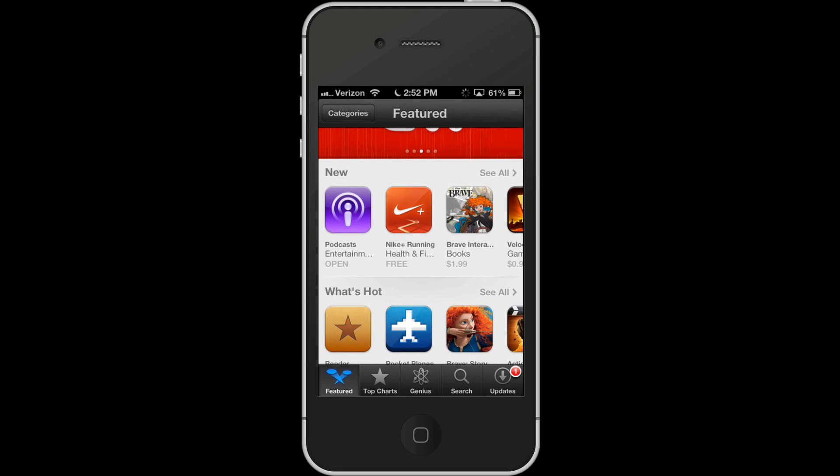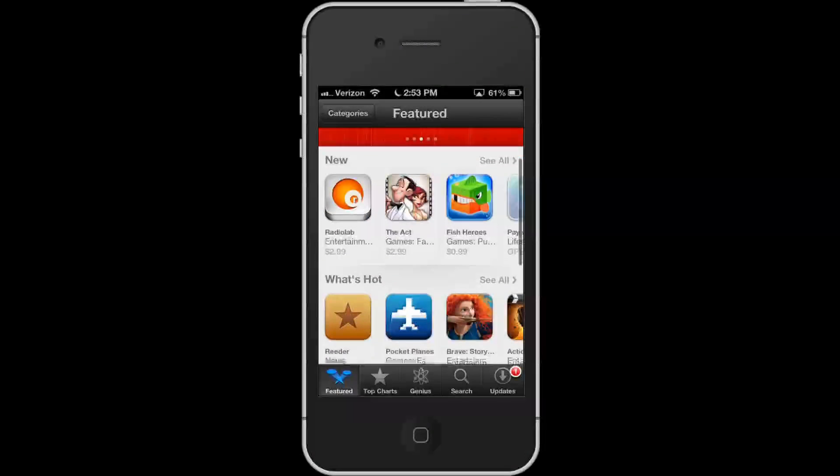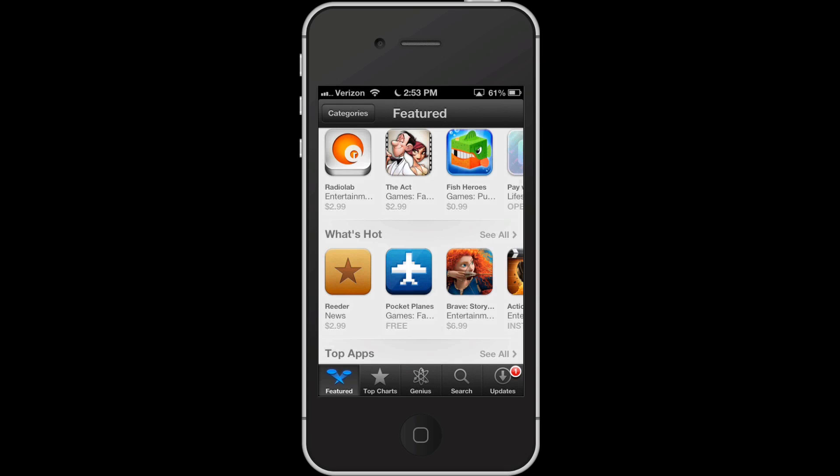The App Store looks a little different — it's much more graphical. You can see featured apps, flip through them. I find it more friendly and less list-based.